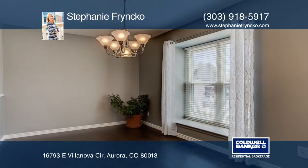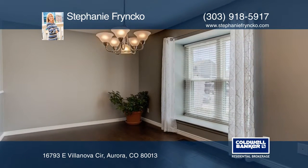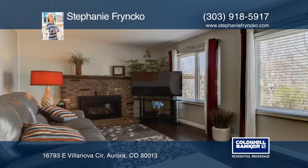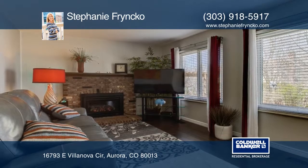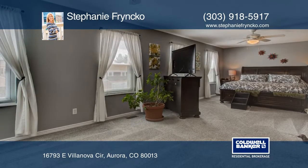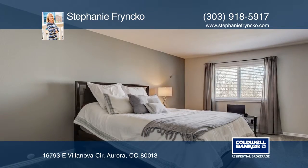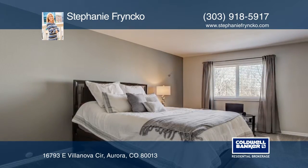Check out this well-maintained three-bedroom, three-bath home. Stunning wood floors draw you in as you step inside to the spacious living room. The kitchen will be the heart of the home with gleaming granite counters and stainless steel appliances. Enjoy summer evenings in the backyard oasis with a retractable awning. Learn more with a call to Stephanie Frenco.